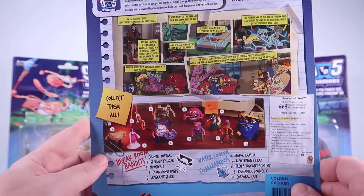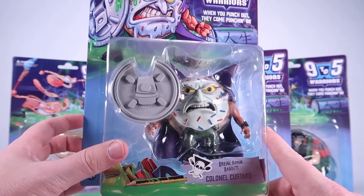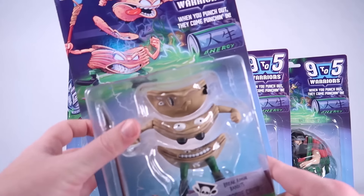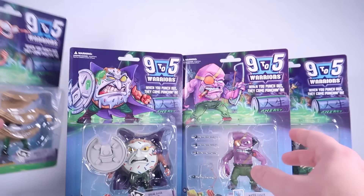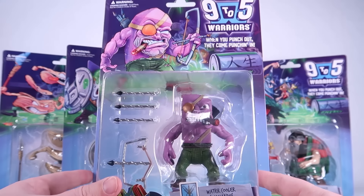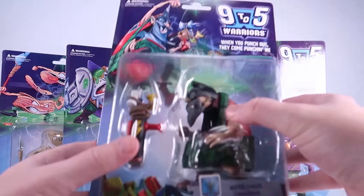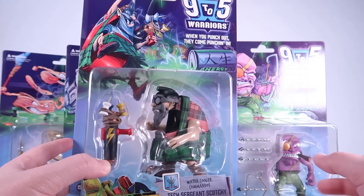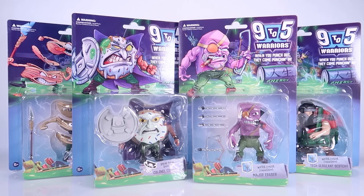This has heavy Food Fighters vibes — one of my favorite 80s toy lines — so I love to see it. You can see lots of characters on the packaging; hopefully the rest will come out at some point. This first wave gives us four characters: Colonel Custard, the leader of the evil Break Room Bandits; Commodore Crisps, also from the Break Room Bandits; Major Eraser; and Tech Sergeant Scotchy, who is a tape dispenser — while Major Eraser is, of course, a big pink eraser.